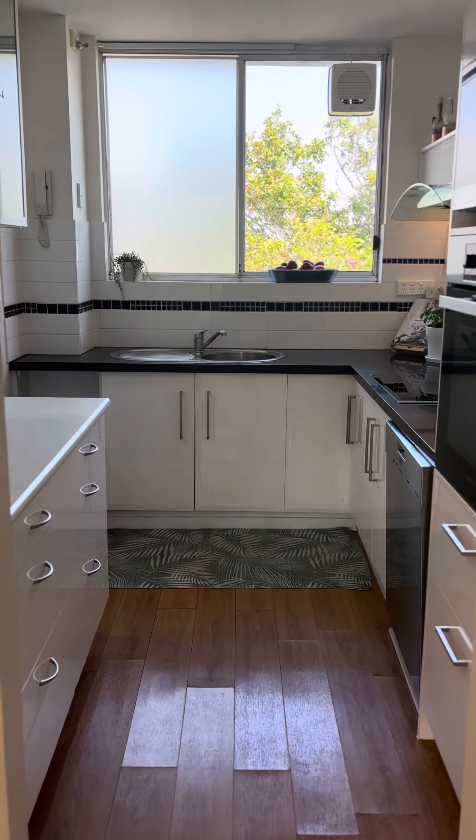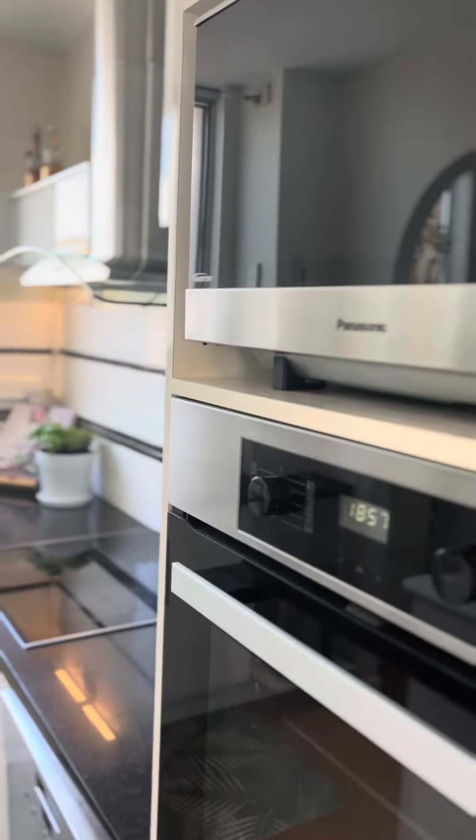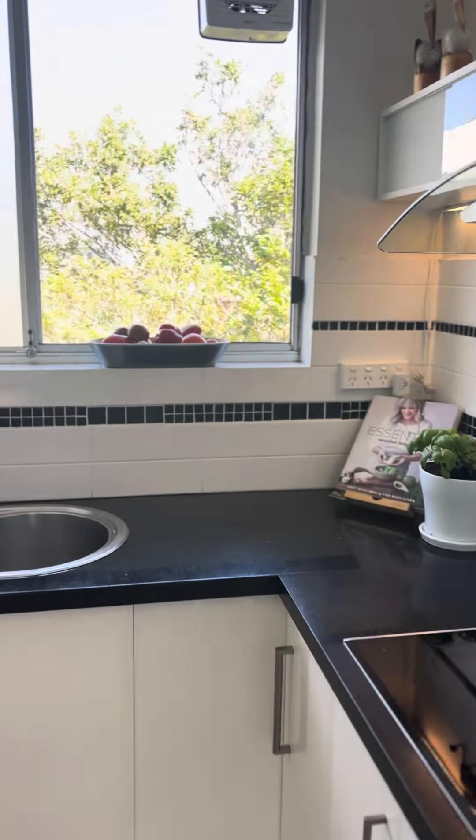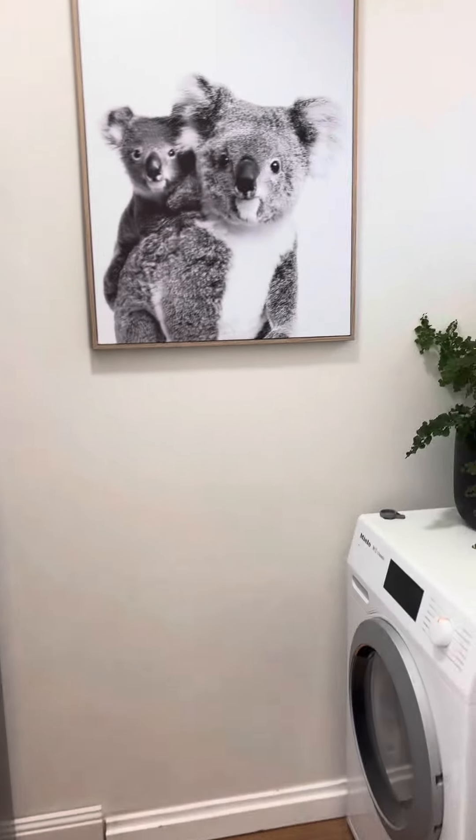Big kitchen — look at that natural light coming through. Miele appliances. You've got your laundry here as well, plenty of storage.